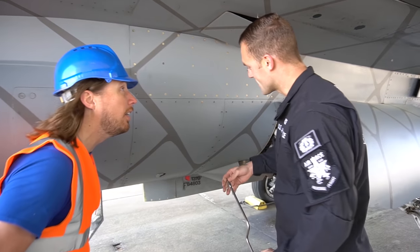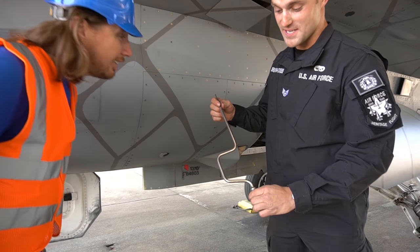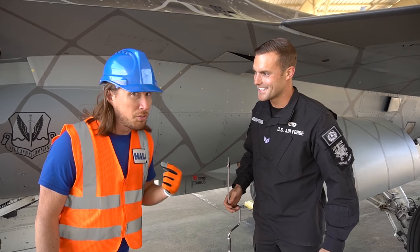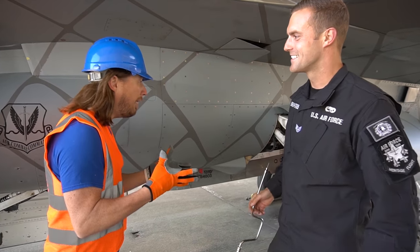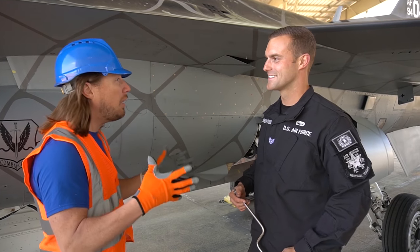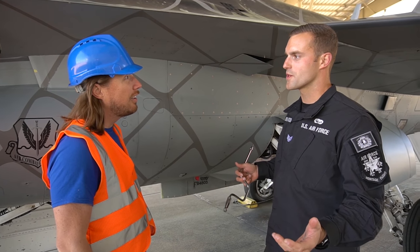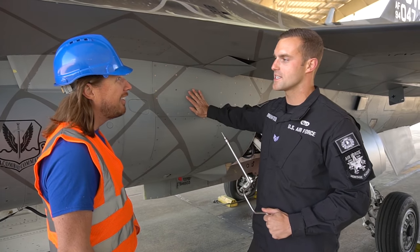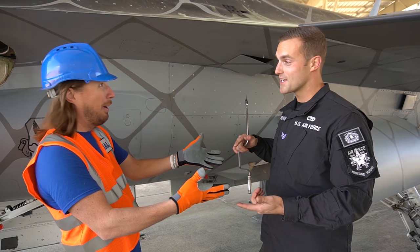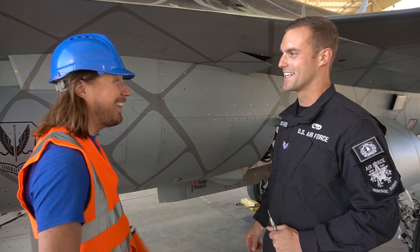Sergeant, what are you working on? I just finished installing my last panel for the final inspection on the jet. This tool is actually a maintainer's best friend — it's our speed handle. We use it to put in all the different bolts and screws. I've been a maintainer for five years now on the demo team. To be a maintainer, you've got to be hardworking, responsible, determined, and love what you do.